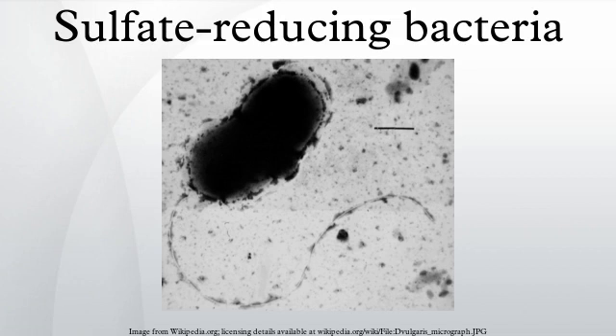Sulfate-reducing bacteria are those bacteria that can obtain energy by oxidizing organic compounds or molecular hydrogen while reducing sulfate to hydrogen sulfide. In a sense, these organisms breathe sulfate rather than oxygen in a form of anaerobic respiration.